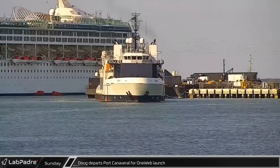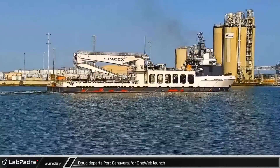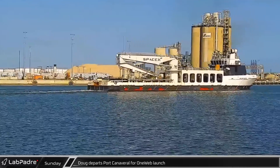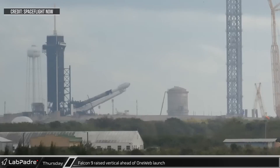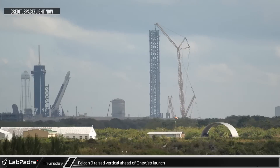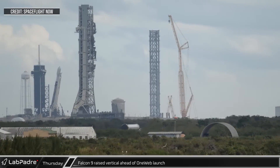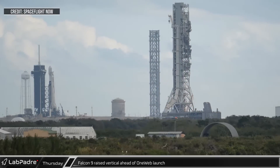Over in Florida, SpaceX's recovery ship Doug departed Port Canaveral on Sunday, ahead of the launch of OneWeb-15, the first of several Falcon 9 launches for OneWeb. On Thursday, at Launch Complex 39A, Falcon 9 was raised vertical less than eight hours ahead of the OneWeb-15 launch. Meanwhile, NASA's mobile launcher rolled past on its way back to the Vehicle Assembly Building for repairs and refurbishment following the Artemis 1 launch last month.